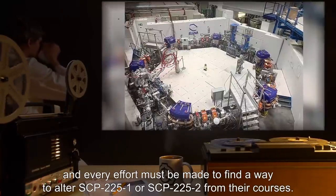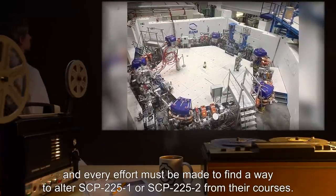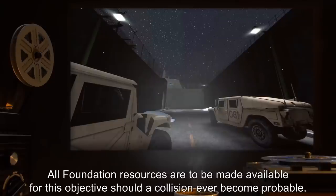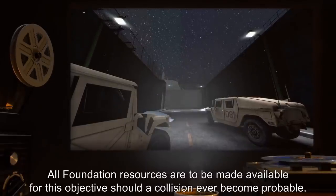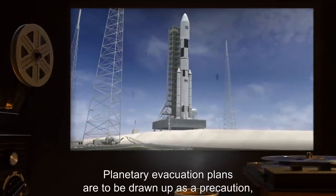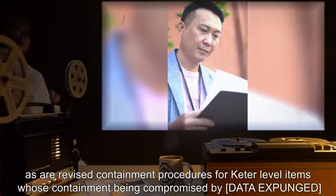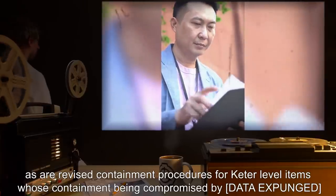Every effort must be made to find a way to alter SCP-2251 or SCP-2252 from their courses. All Foundation resources are to be made available for this objective. Should a collision ever become probable, planetary evacuation plans are to be drawn up as a precaution, as are revised containment procedures for Keter level items whose containment being compromised by [data expunged] would not also result in the item's imminent destruction.